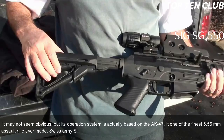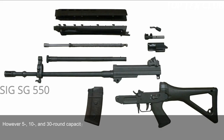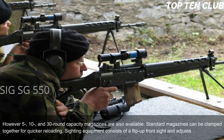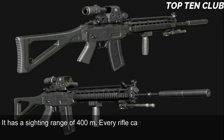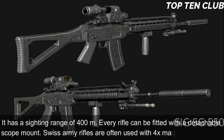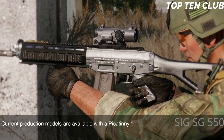Swiss Army SG 550 assault rifles are usually fed from 20-round translucent magazines; however, 5-, 10-, and 30-round capacity magazines are also available. Standard magazines can be clamped together for quicker reloading. Sighting equipment consists of a flip-up front sight and an adjustable rear diopter, with a sighting range of 400m. Every rifle can be fitted with a detachable scope mount; Swiss Army rifles are often used with a 4x magnification scope. Current production models are available with a Picatinny-type rail and can mount various scopes, red dot, or night vision sights.